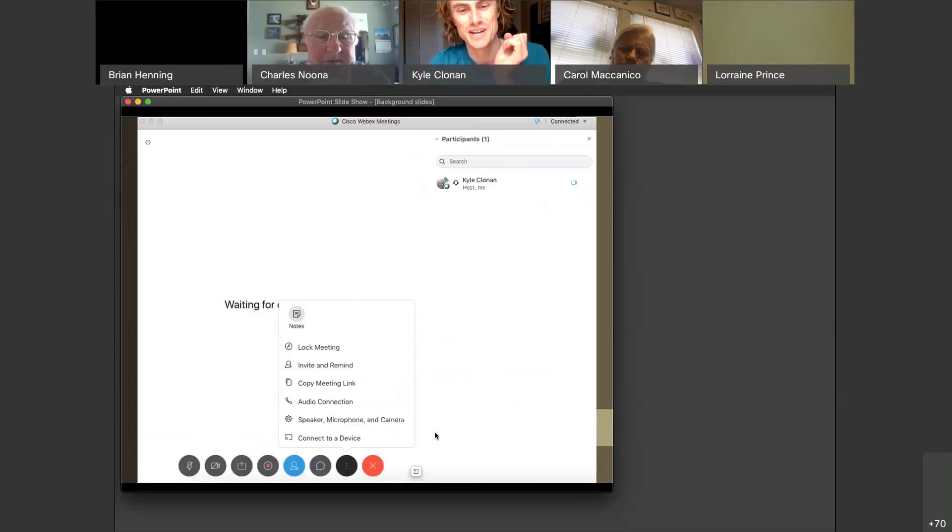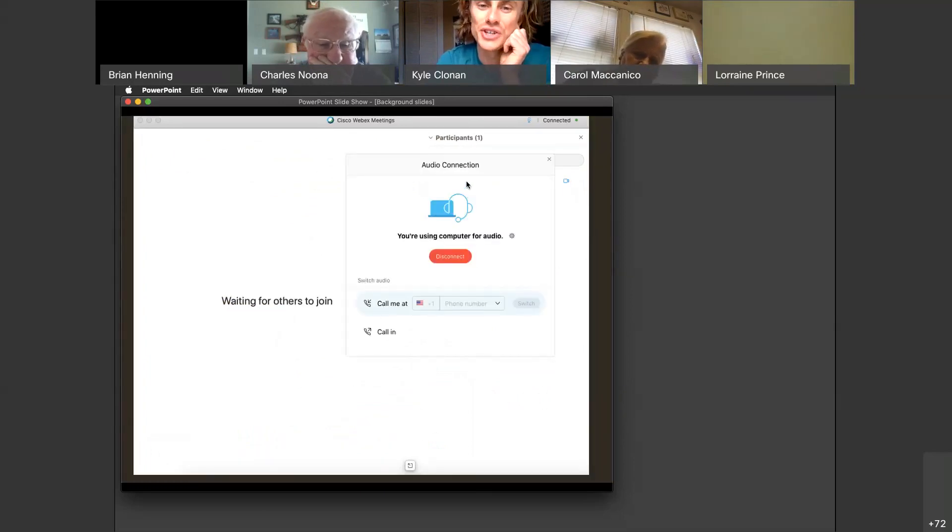If you're having audio trouble, click the three dots on the bottom and a thing will pop up for audio connection. You can click audio connection and you can call in, or you can have it call you by typing your phone number.